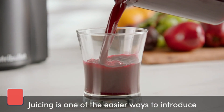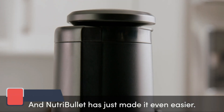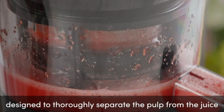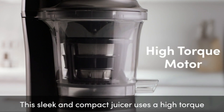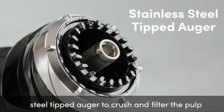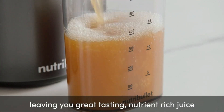Moving on to our next contender, we have the Nutribullet Slow Masticating Juicer Machine, a juicer that takes a gentle approach to extracting juice, preserving maximum nutrients and flavors. Nutribullet, a name synonymous with blending excellence, enters the juicing arena with a masticating machine that ensures a slow and thorough extraction process. The slow masticating technology minimizes heat buildup, preserving enzymes and nutrients in your juice.